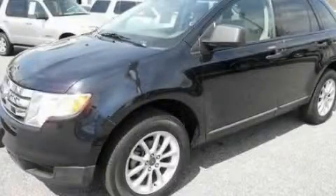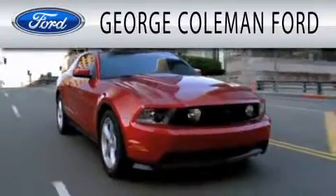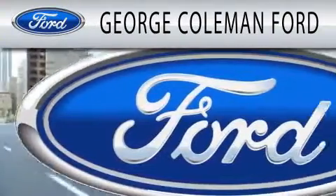Stop by today and test drive this vehicle for yourself. George Coleman Ford is dedicated to doing everything possible to ensure that the experience you have selecting your next vehicle is as pleasant as possible.